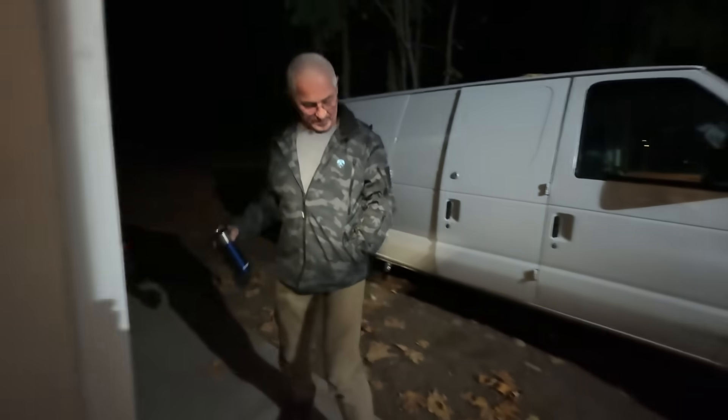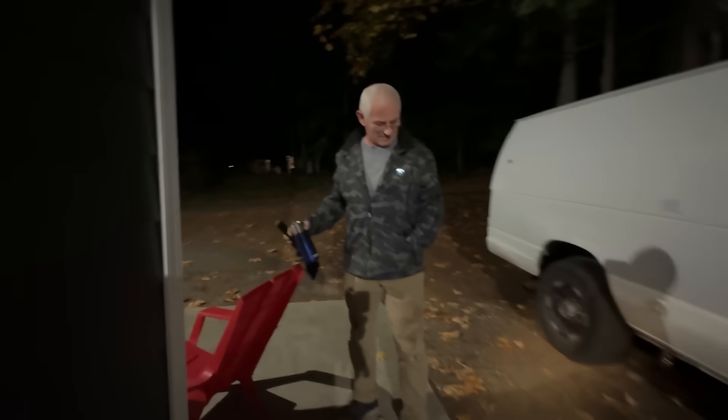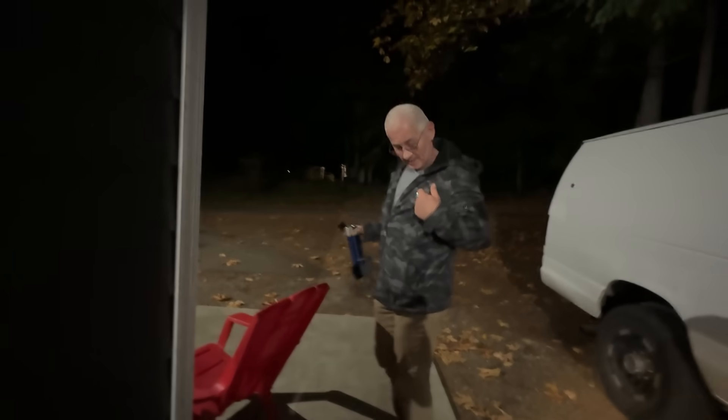How beautiful is that, eh? All lit up — look at that thing all lit up. That piece is working — when that's on it's working. Alright man, see you in the morning.